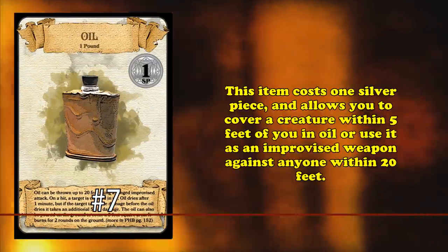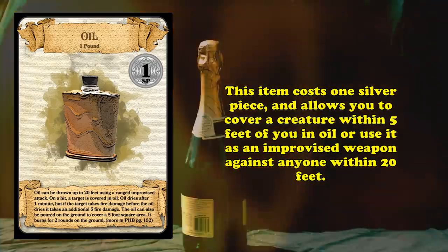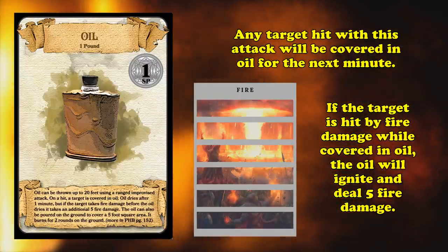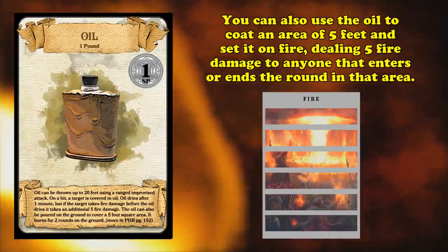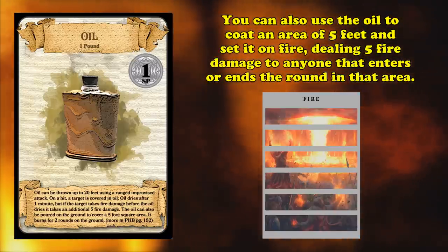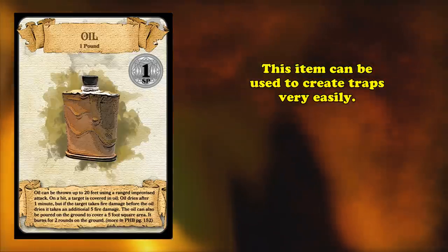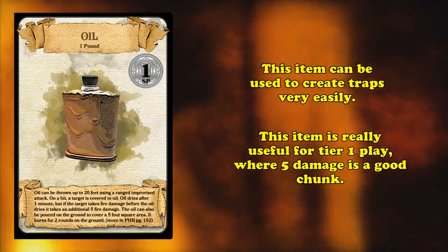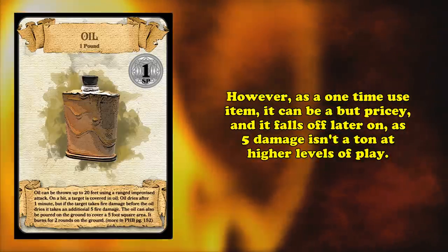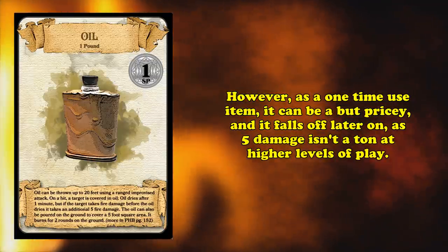And at number seven, we have a flask of oil. This is the only item on this list that costs one silver piece. It allows you to splash it on a creature within five feet of you, or make a ranged improvised weapon attack at a 20-foot range, shattering on impact. If the attack hits, the target becomes covered in oil. The oil dries after one minute, but if the target takes fire damage before then, they take five additional fire damage. You can also pour the oil on the ground, coating an area of five feet. When lit, it burns for two rounds and deals five damage to any creature that enters or ends its turn in the area, though a creature can only take this damage once per turn. This is an excellent item for traps, but as a one-use item costing one silver, and dealing only a flat five damage, it falls off at higher levels.